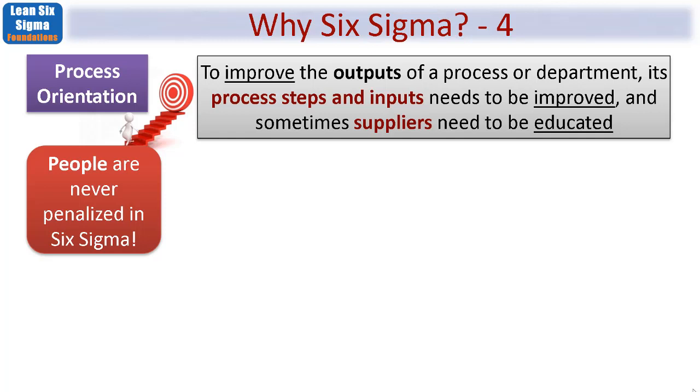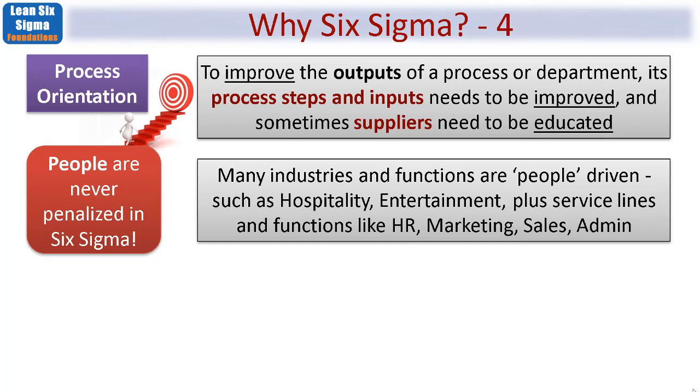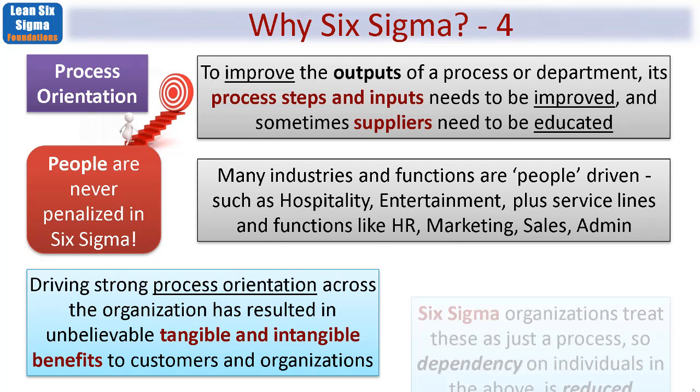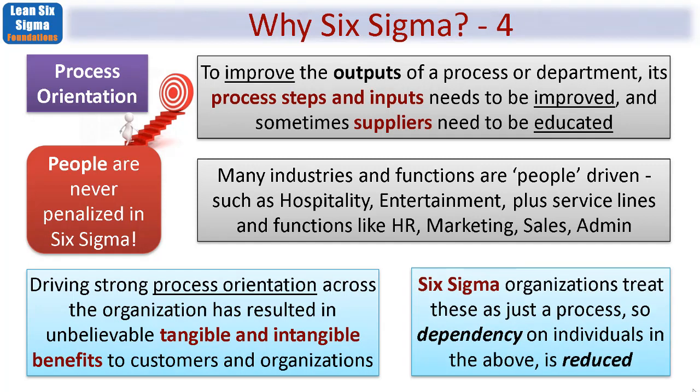Many industries and functions are particularly people-driven, such as hospitality, entertainment, service lines, and functions like human resources, marketing, sales, and administration. Driving strong process orientation across the organisation has been found to result in both tangible and intangible benefits to customers and organisations. Six Sigma organisations treat these as just a process so that dependency on individuals is reduced. Do meet up with me again in Module 2 of Lean Six Sigma Foundations where we'll dive deeper into the distribution curve. Thanks for your time and attention — let's meet up again in Module 2. Bye for now.